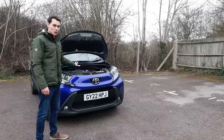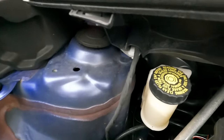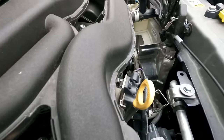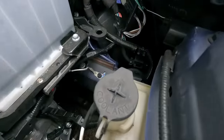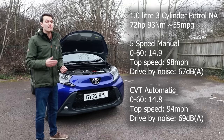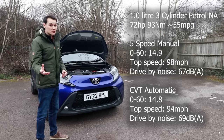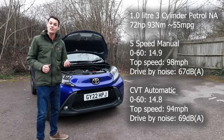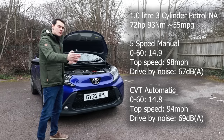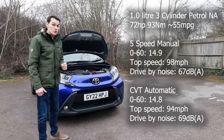There is only one engine available: a one-litre three-cylinder petrol with 72 horsepower and 93 newton-metres of torque. It does 55 miles per gallon, give or take, depending on the trim you get, because having different size wheels can affect economy. You can get it with either a five-speed manual or a CVT automatic. For performance, they're very similar — the manual does 0-60 in 14.9 seconds, and the automatic does it in 14.8. But the manual has a top speed of 98 mph and the CVT has 94. Interestingly, during the drive-by sound test, the CVT auto was two decibels louder, and you do notice two decibels.